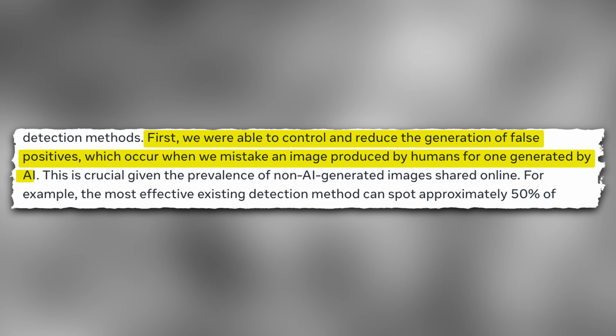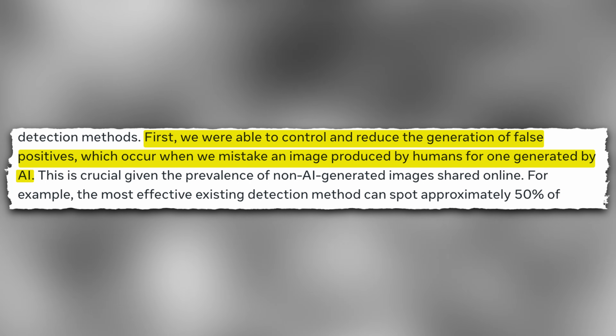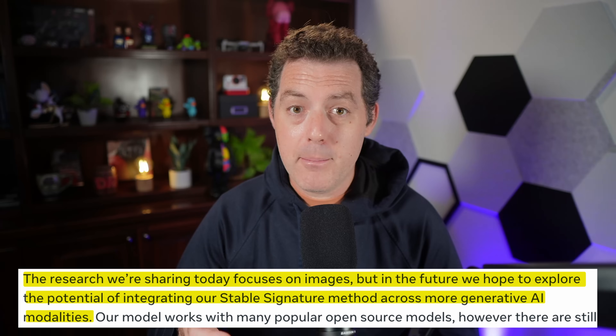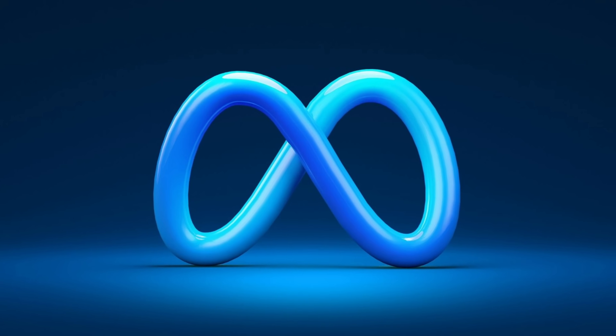They also mentioned that no matter how a person transforms an image, the original watermark will likely remain intact in the digital data and can be traced back to the generative model where it was created. During the research of Stable Signature, there were two main benefits: first, they were able to control and reduce the generation of false positives, which occurred when they mistake an image produced by humans for one generated by AI; and second, their watermarking method allows them to trace images from various versions of the same model. As of today they are focused on watermarking images, but they also plan on extending this technology to other modalities — meaning video, audio, and others. Cheers to Meta for keeping up the great open source work.